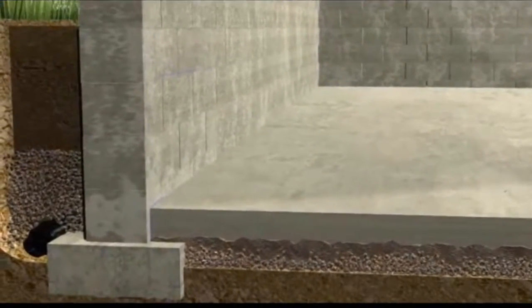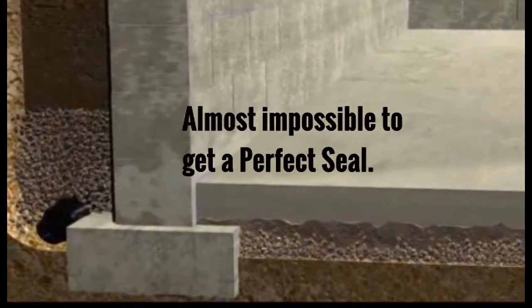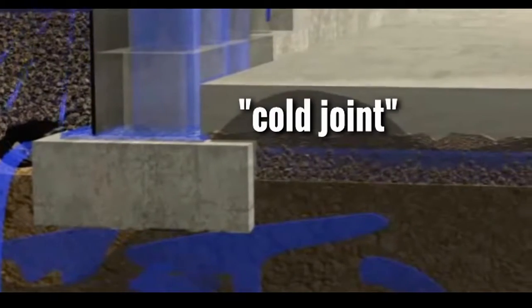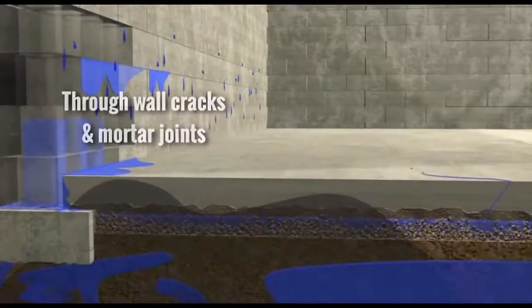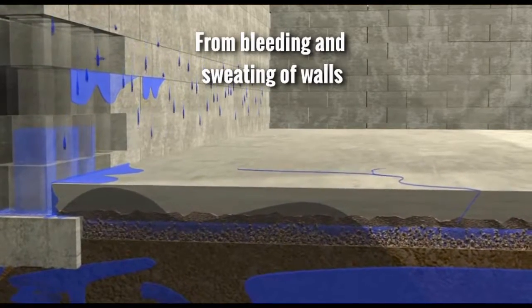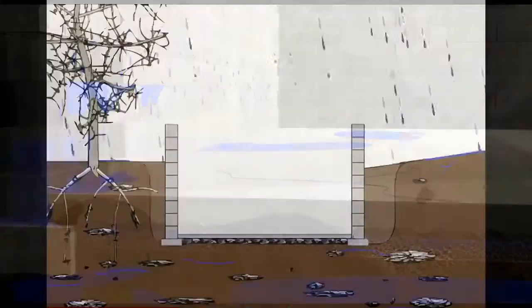Because these three concrete structures are poured and dried at separate times, it's almost impossible to get a perfect seal where they meet. Builders call this a cold joint, and it's often where water enters. Other common ways water enters are through wall cracks and mortar joints, from bleeding and sweating of walls, and through floor cracks.